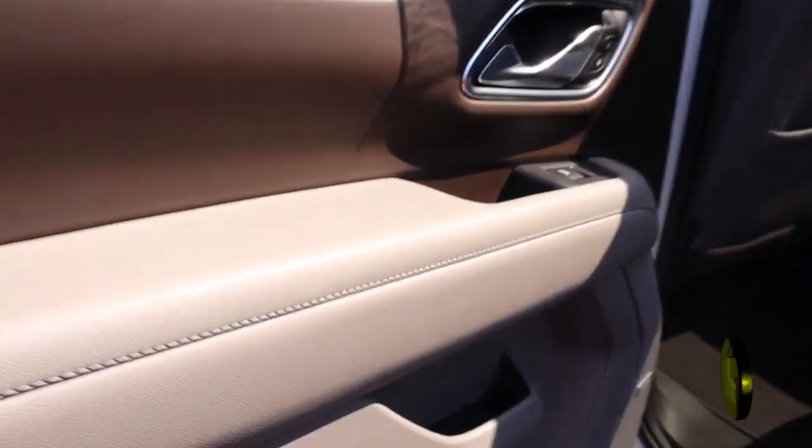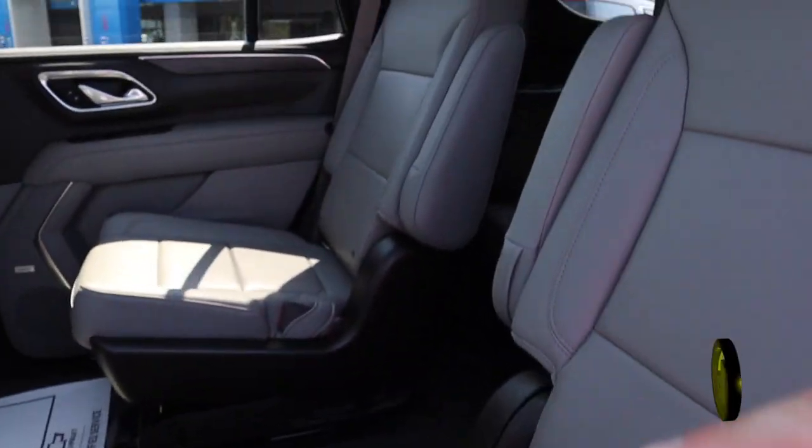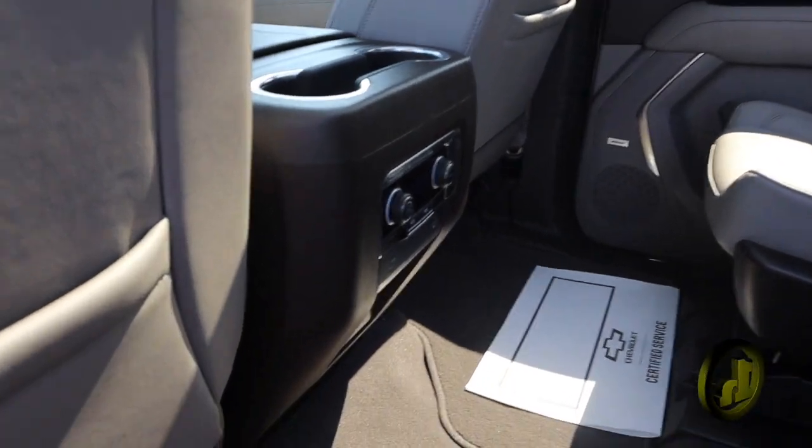Captain-style seating here in the back. You're going to have some USB ports as well as climate control right there.